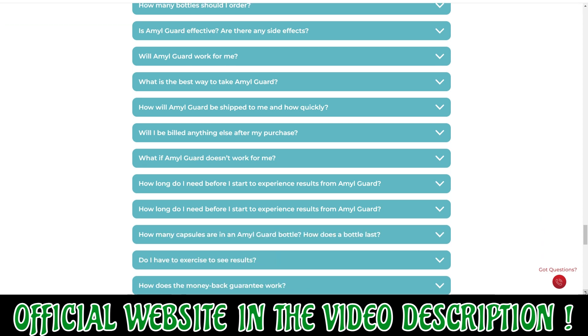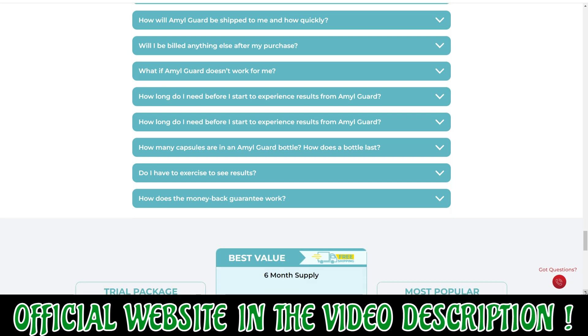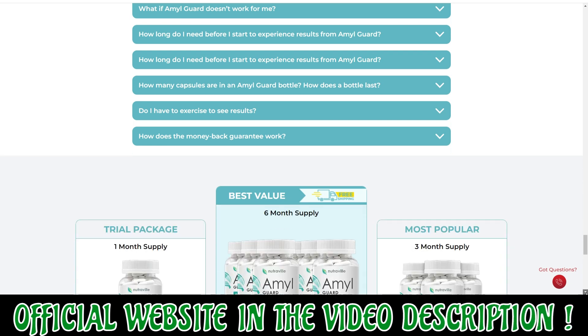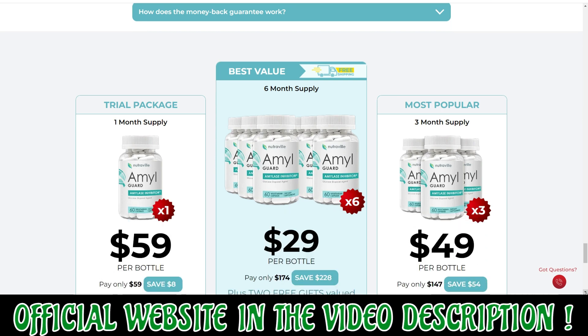It reduces the risk of heart diseases. It protects one against high blood pressure. It lowers cholesterol levels in the blood. It provides the body with high energy levels.